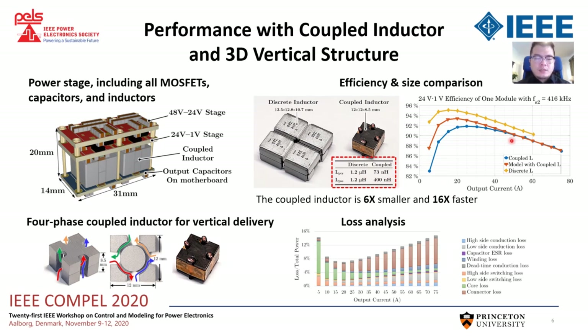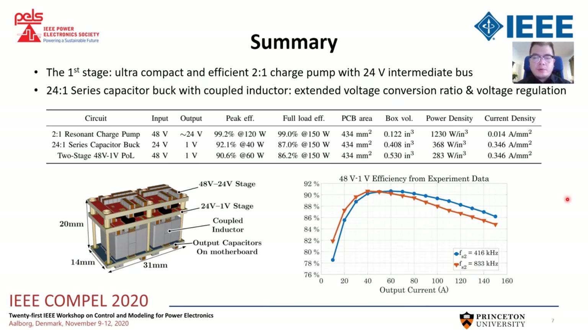The loss model also matches the experiment result at high load current. Here is the performance summary of our prototype. The overall two-stage efficiency is measured with two different switching frequencies of the series capacitor buck stage. The peak efficiency is 90.6% at 60W. The PCB area and box volume listed here include all MOSFETs, capacitors, and inductors. The power density is 283W per cubic inch for the two-stage point-of-load converter. With the 24V intermediate bus, the first stage can be very compact and efficient, and the series capacitor buck stage with coupled inductor can provide high voltage conversion ratio with high power density.